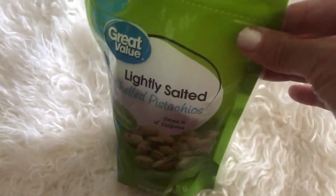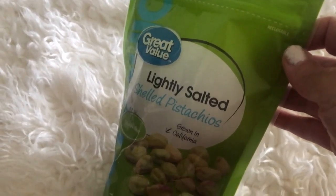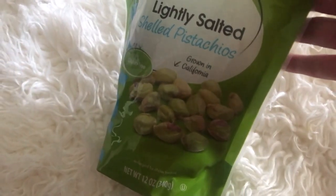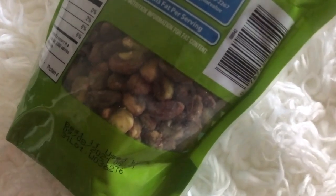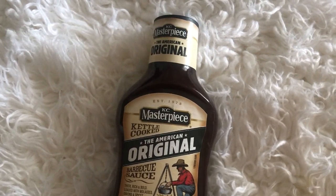I bought some Great Value light salted pistachio nuts. I love putting these in my salad — they're so good. On the back there's a little window so you can see the nuts to make sure you're getting the right one. Then we got some Masterpiece, the American Original barbecue sauce — just one of those.